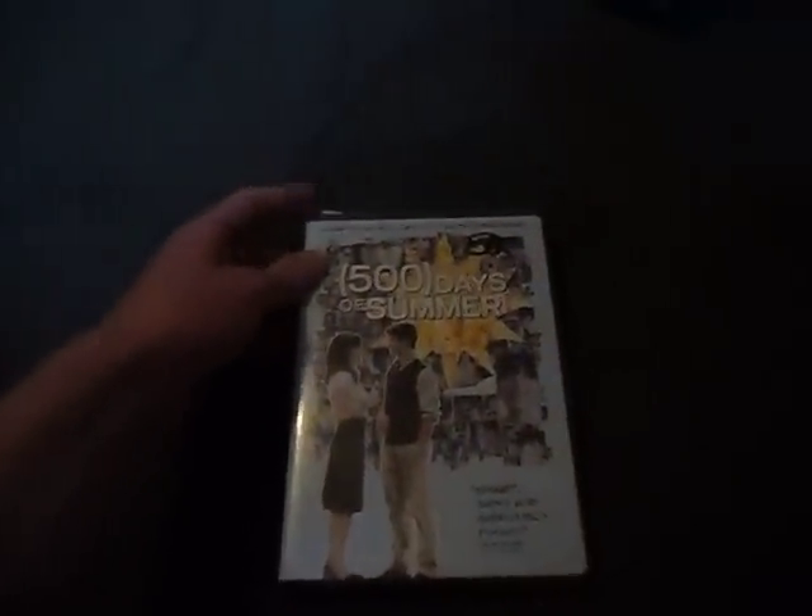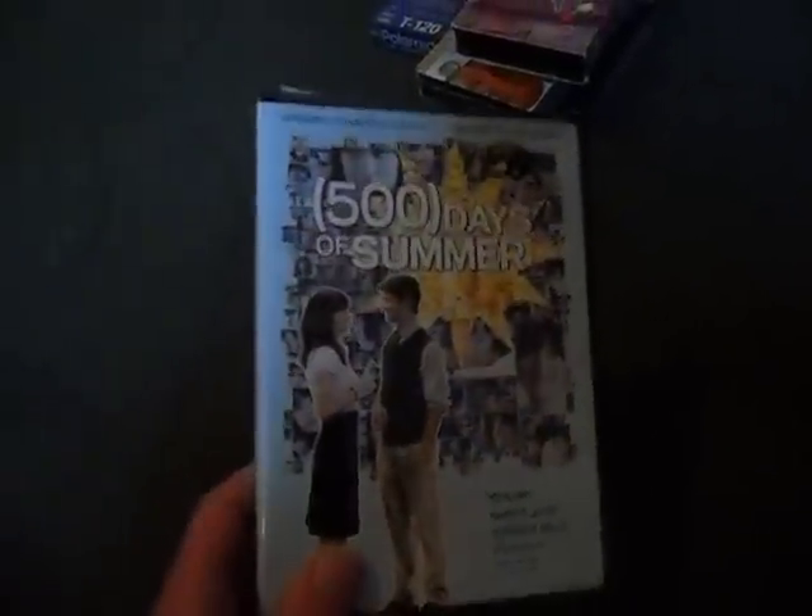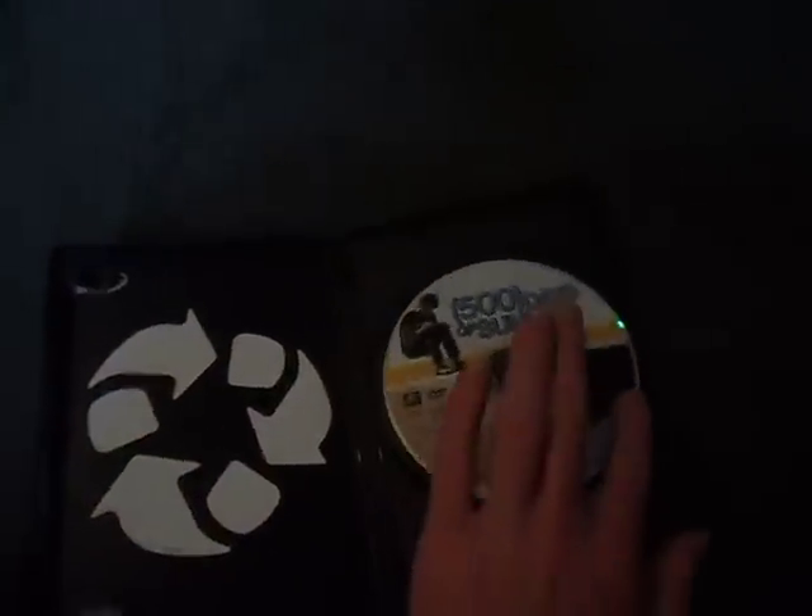There's a movie I found called 500 Days of Summer. Looks like there are stickers on top — I've got to take those off. Looks pretty good though. There's the front, spine, the back, and the DVD. Should be a pretty good movie; I might have to watch that one.